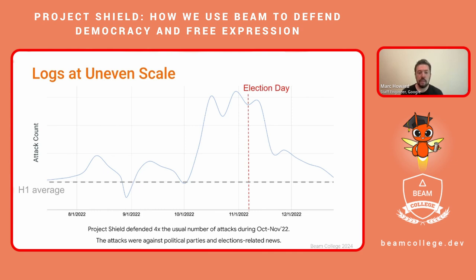In this case study of the US midterm election in 2022, the number of attacks Project Shield saw against sites in the United States peaked around election day at four times the resting average. But the attack and traffic rate varied significantly in the weeks before and after the election and even throughout the entire second half of the year. Removing DDoS from the equation, this kind of uneven scale can be true for normal traffic for any service, such as when a news article goes viral or on a big sales day for a retail website.